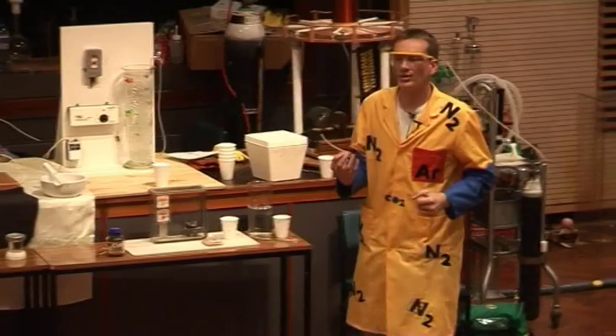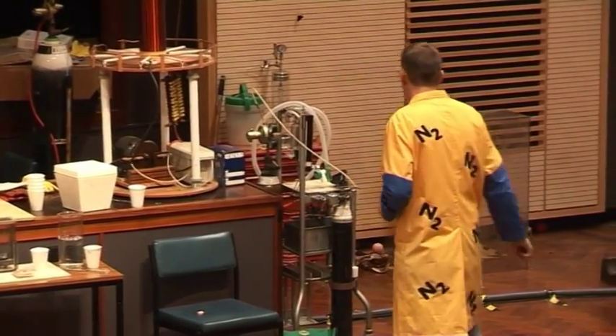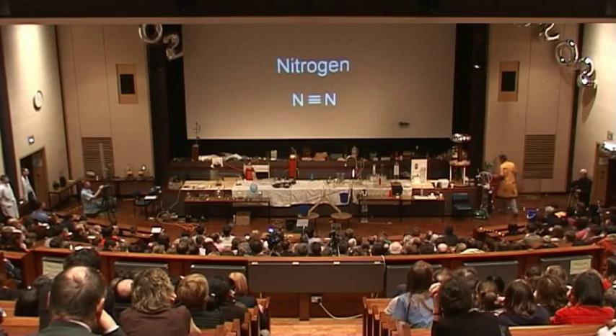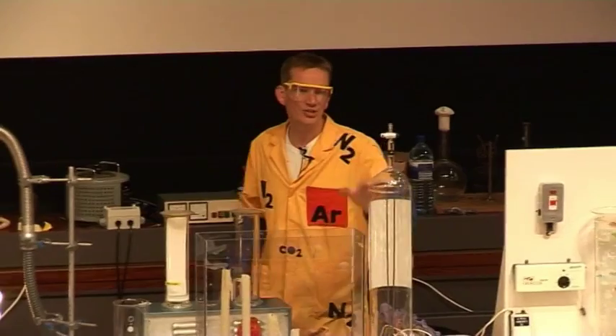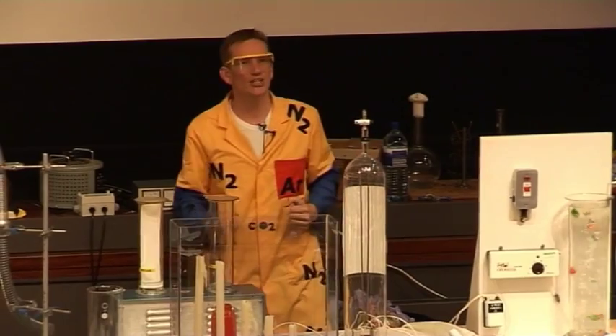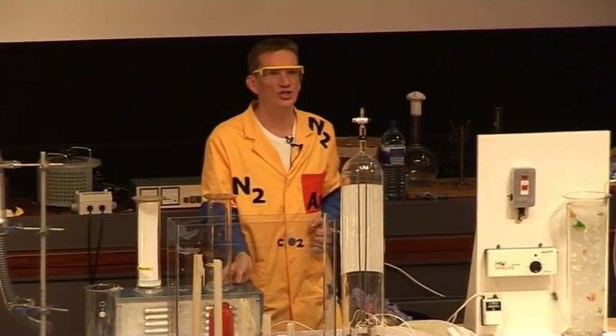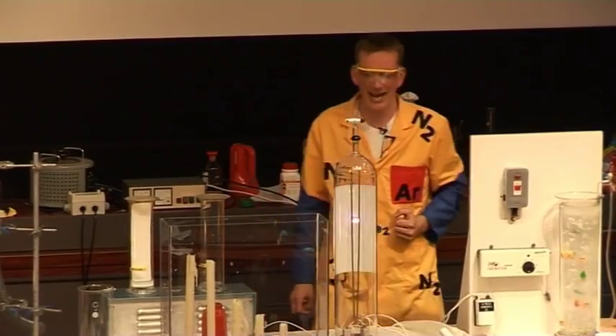Nitrogen is very unreactive because of the nitrogen-nitrogen triple bond. We can get nitrogen to react with oxygen in the air, but we need to supply a lot of energy. In a thunderstorm, all the energy from the lightning can cause oxygen and nitrogen to combine together. This apparatus here is called a Jacob's Ladder.